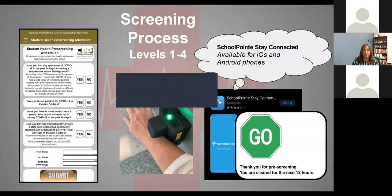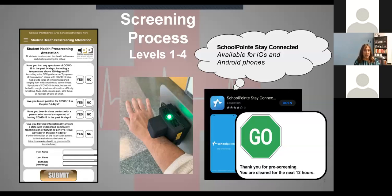You'll see on the left-hand side the questions that are going to be asked, and we'll ask that you submit that both mornings that your student is attending school. When they get to school, you see in the center the scanners that we're going to have at the front doors of each location, and that green light means that you can go. If you need to still download the SchoolPoint app, the flyer coming home tomorrow will explain the directions for you to do that.